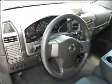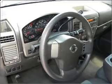Air conditioning, power steering, cruise control, and adjustable tilt steering wheel. Let us put you in the driver's seat today. Call or click to contact us.